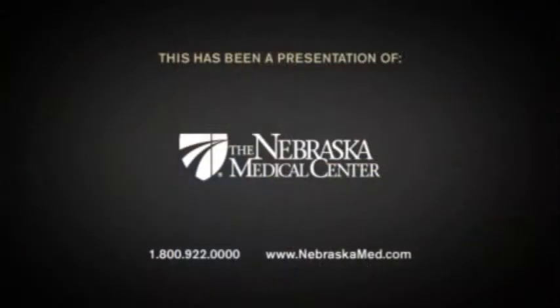We have the technology here and we're really excited about that. It's really wonderful to be able to give this option to patients because it's just plain better.